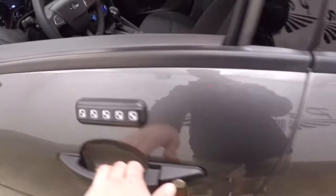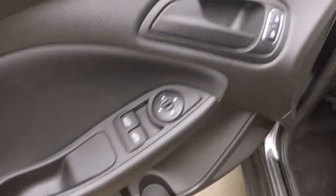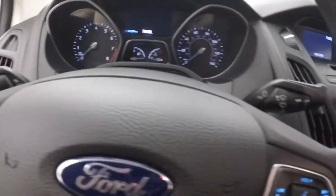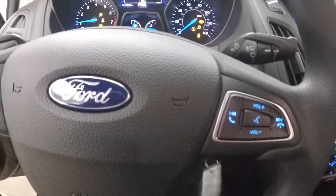Nice keypad added for keyless entry. There's your power windows, power locks, manual seats. Controls for your menus as well as your Bluetooth and stereo on the steering wheel.